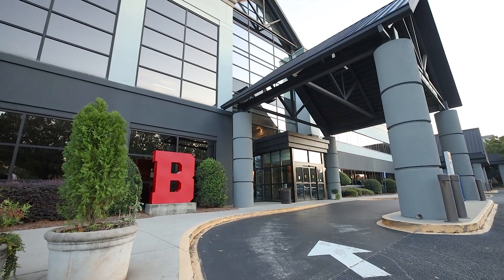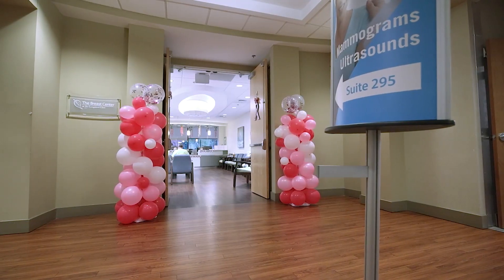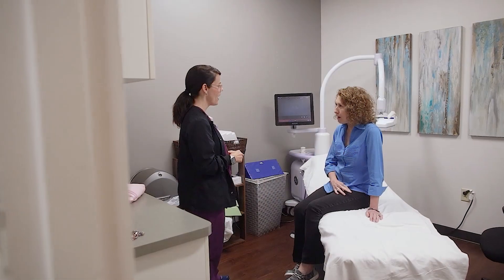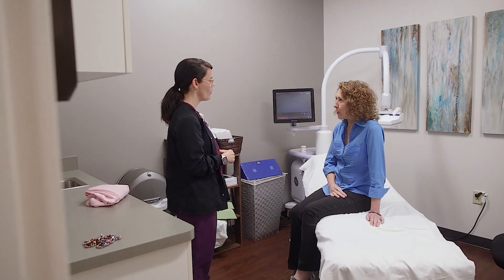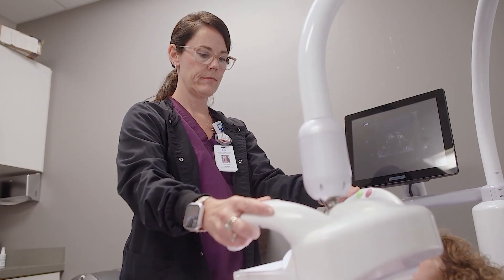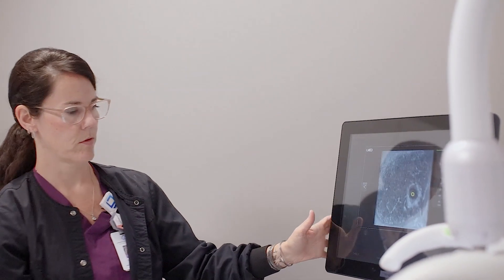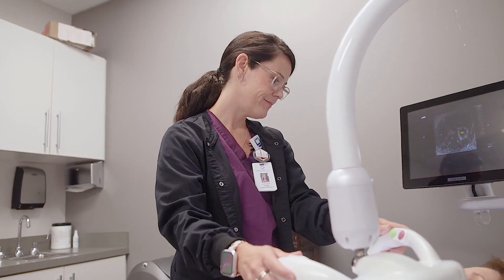Our Breast Center is special because we have the ability to do high-risk screening to determine if you need different types of screening techniques. We have the ABUS ultrasound, which helps us diagnose lesions in more dense breasts that can be difficult to detect mammographically. We also have the ability for surgeons to come over and do potentially same-day biopsies if you have an abnormal mammogram result.